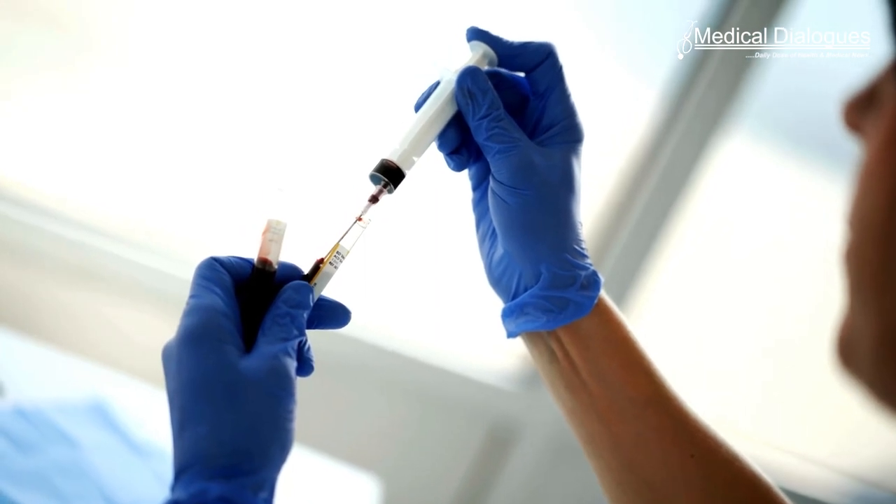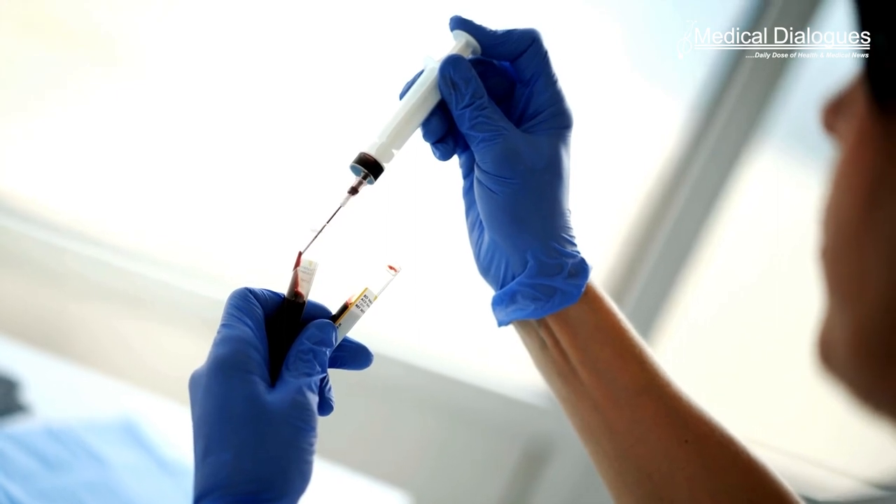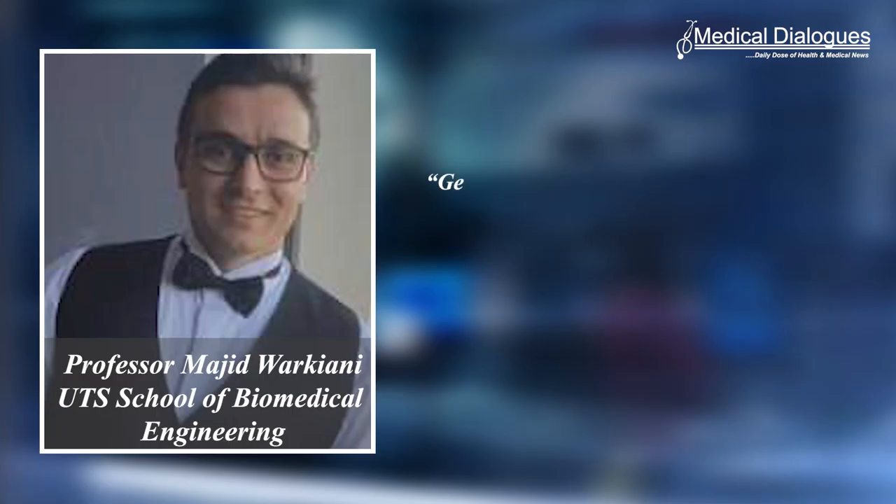Researchers from the University of Technology, Sydney have developed a new device that can detect and analyze cancer cells from blood samples, enabling doctors to avoid invasive biopsy surgeries and monitor treatment progress.